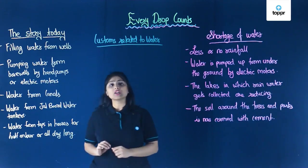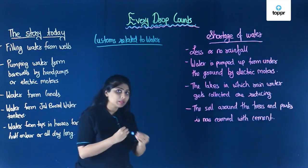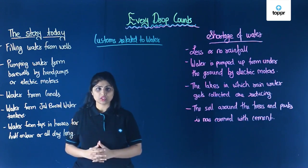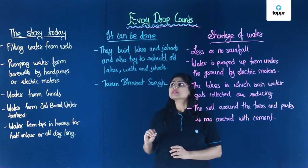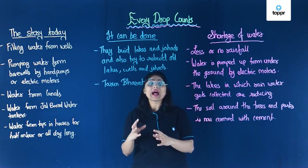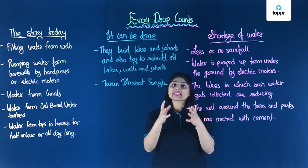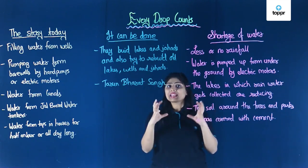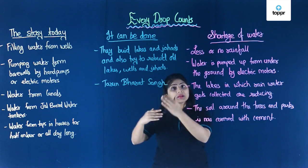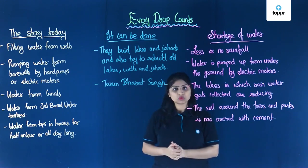Now let's see the last part of this chapter, which tells us about groups that actually help people in areas with water shortage. One such group is the Tarun Bharat Sangha, which goes to places where there is scarcity of water and tries to build lakes and johads. Johads are small tanks that collect rainwater. They also try to rebuild old lakes and johads which have dried up or no longer exist.